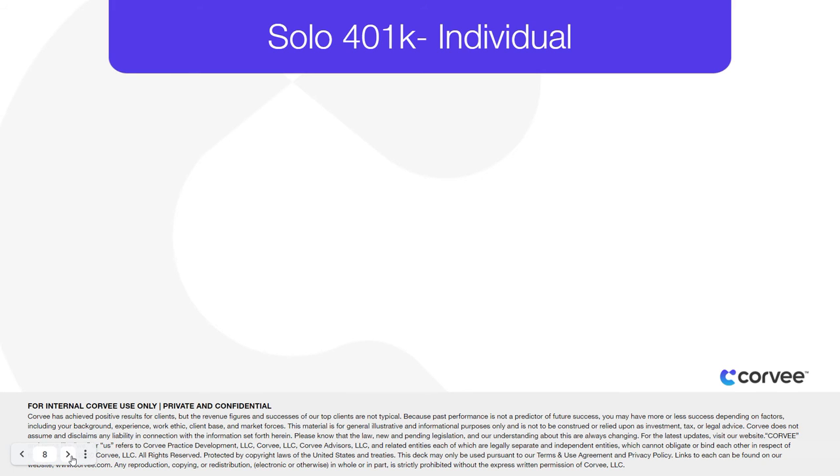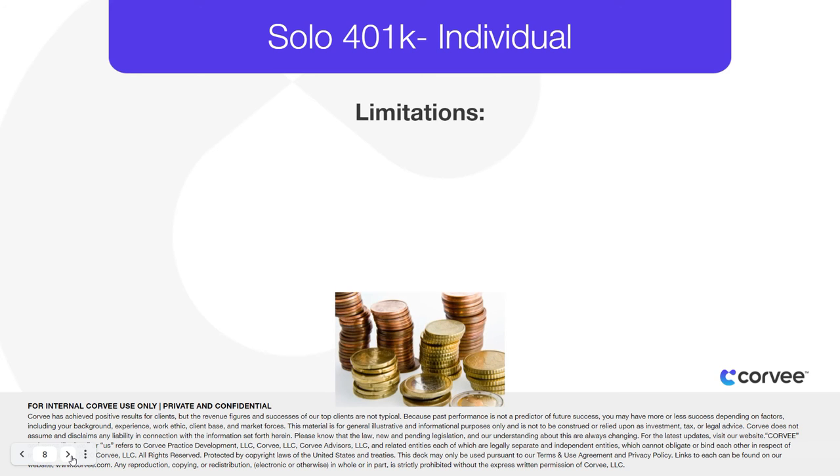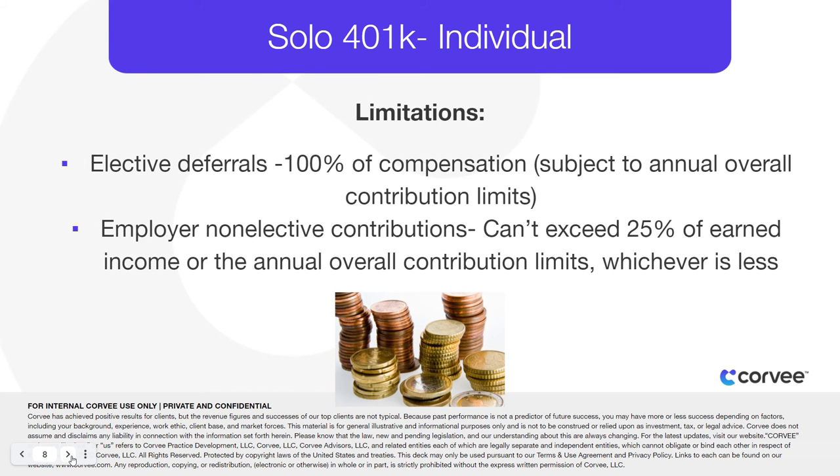Again, there are some limits to the contribution amounts for these 401k plans. Elective deferrals can be made up to 100% of compensation, subject to the annual overall contribution limits. Employer non-elective contributions cannot exceed 25% of earned income or the annual overall contribution limits, whichever is less.